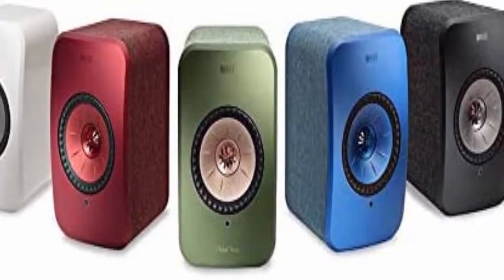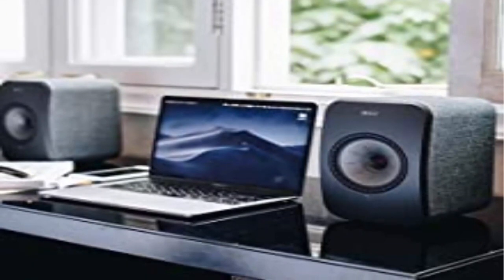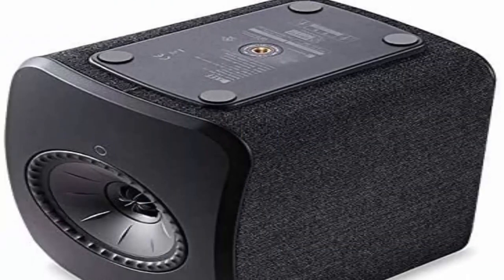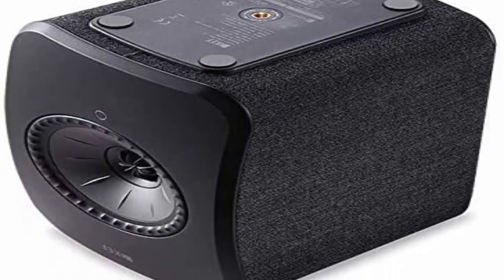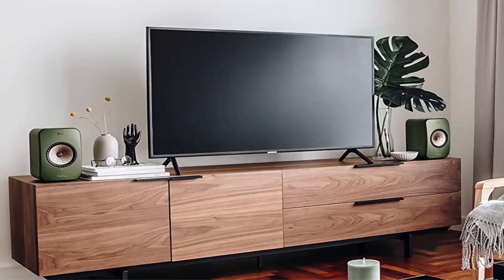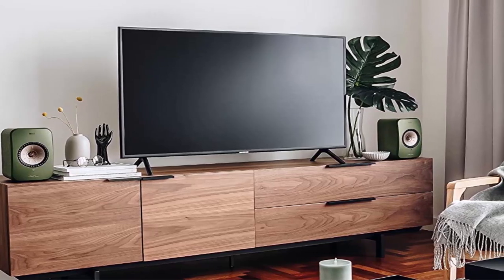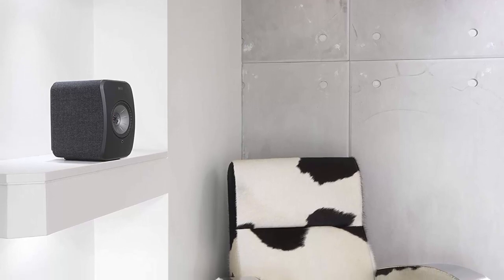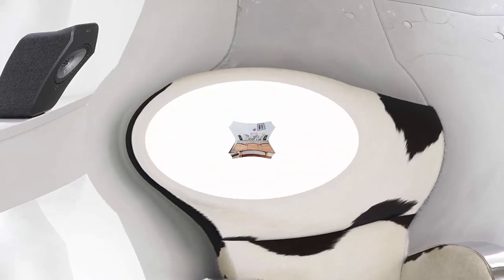If you're after additional bass, the LSX can output to a connected subwoofer, controlled by the included app. Available in white, black, blue, olive, or red finishes. Play anything, hear everything — from streaming to gaming, from TV to multi-room music, the LSX is designed for all your home entertainment needs. Play what you like, how you like, where you like, and experience it all in glorious high-resolution stereo.